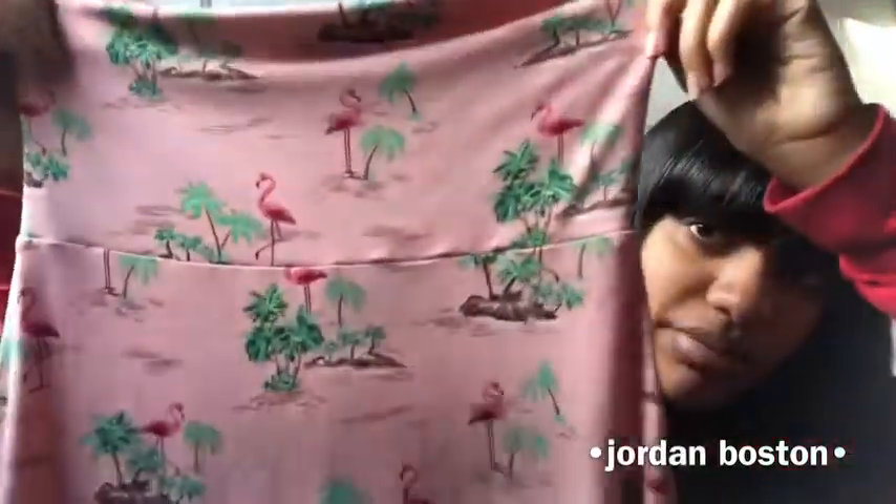Next is this flamingo dress. It is strapless and it's very pretty — you can see the little flamingos. I actually really like this. I was thinking about wearing it with like a jean jacket.